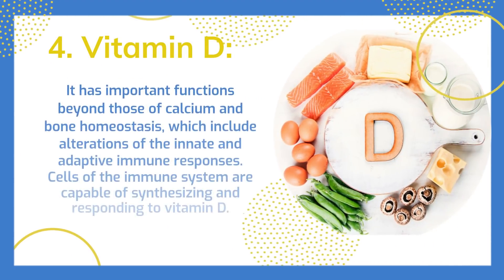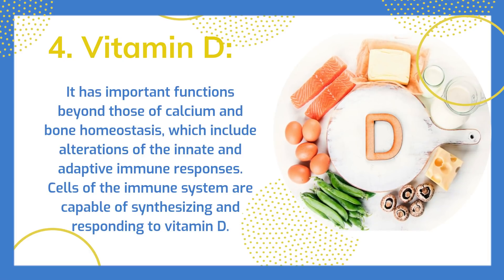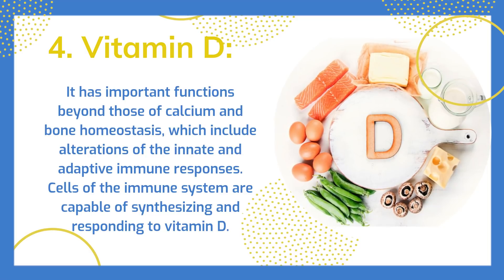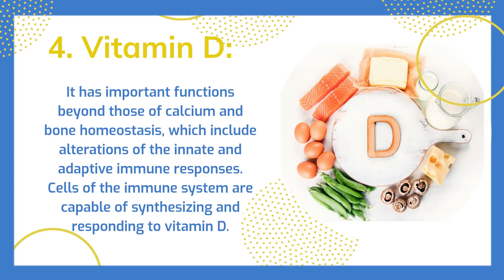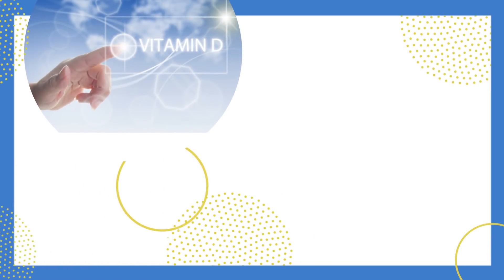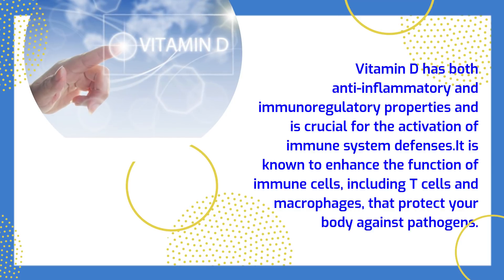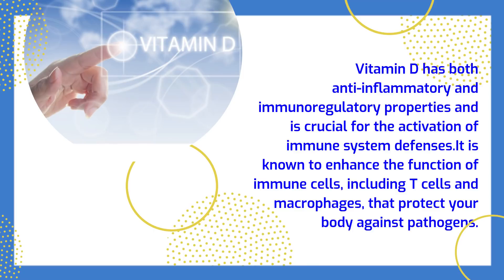Vitamin D has important functions beyond those of calcium and bone homeostasis, which include alterations of the innate and adaptive immune responses. Cells of the immune system are capable of synthesizing and responding to vitamin D. It has both anti-inflammatory and immunoregulatory properties and is crucial for the activation of immune system defenses. It is known to enhance the function of immune cells, including T cells and macrophages, that protect your body against pathogens.